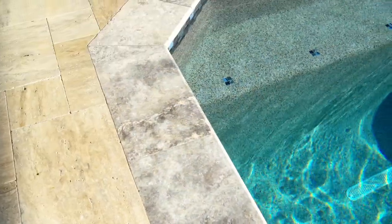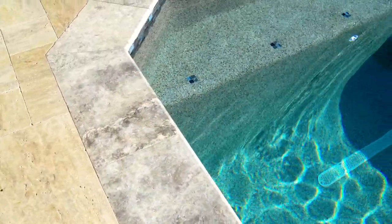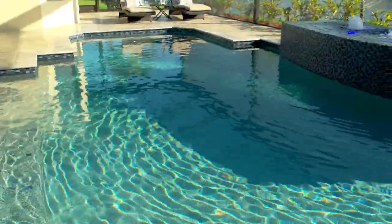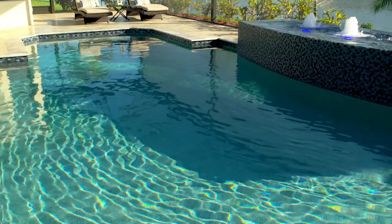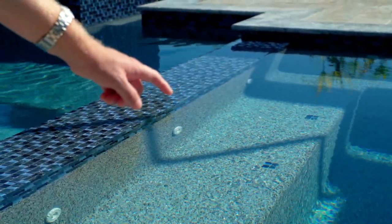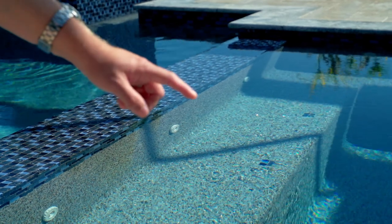And lastly, to really give it some pop, we did the same interior finish as their last pool: Stonescapes Aqua Blue. It's a nice deep, kind of cobalt blue that makes the pool look larger because even the shallow areas still have a blue tone. And the sun picks up the abalone shell that we threw in the finish to add that sparkle and play off the tile.